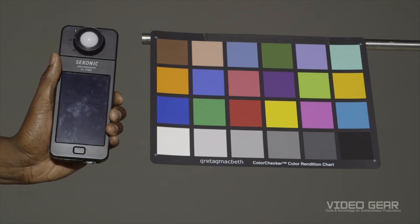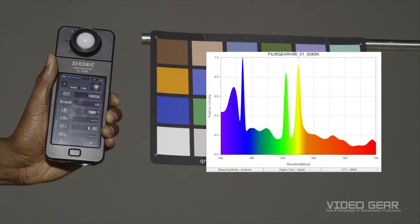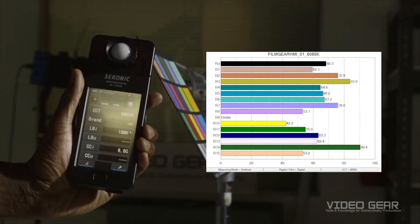An HMI lamp, like the Film Gear 1.2K, is a more advanced fixture that produces a color temperature close to daylight. This lamp has a color temperature around 6100 Kelvin, which is just slightly bluer than daylight. However, unlike daylight, the spectrum contains many spikes. When we look at the color rendering, the HMI shows low color accuracy in all colors except dark green when compared with a natural light source.